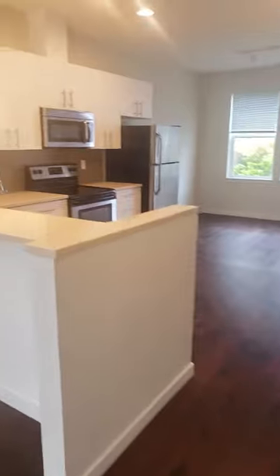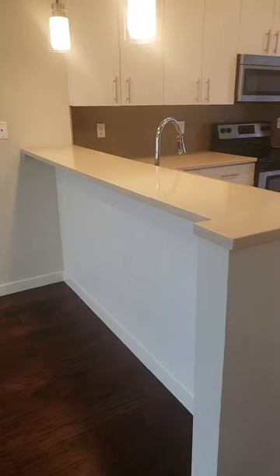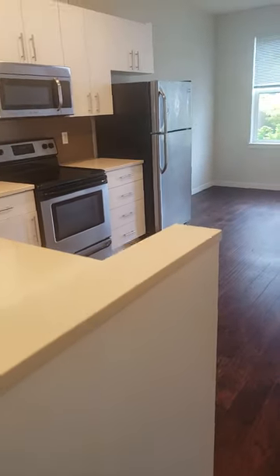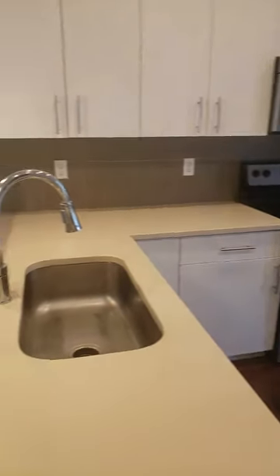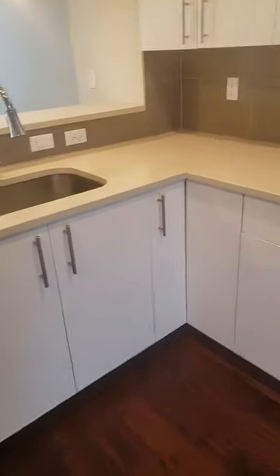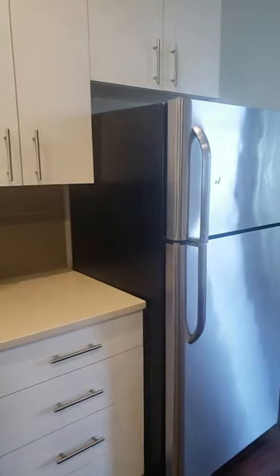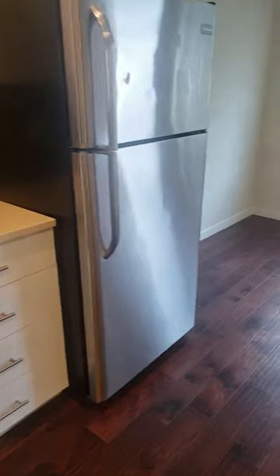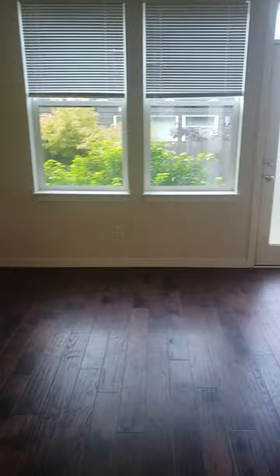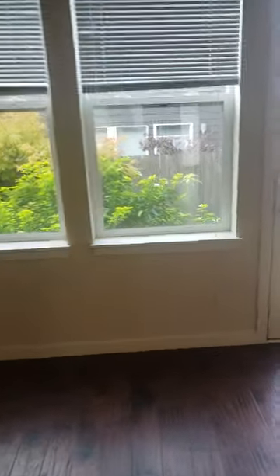We have a breakfast bar in the kitchen. All of the appliances are electric — garbage disposal, dishwasher, lots of cabinet space for extra storage, and we have a dining area just off of the private patio.